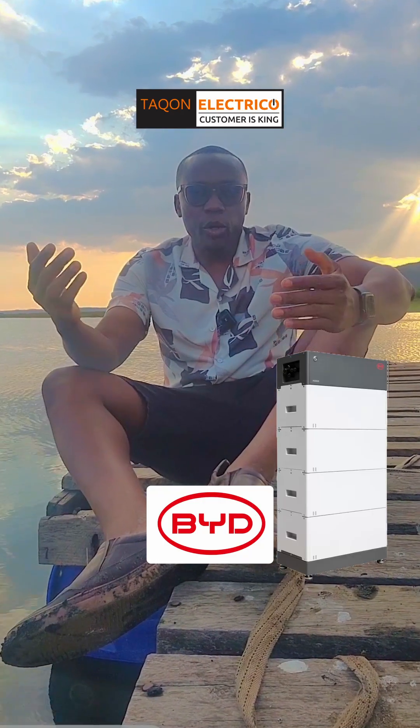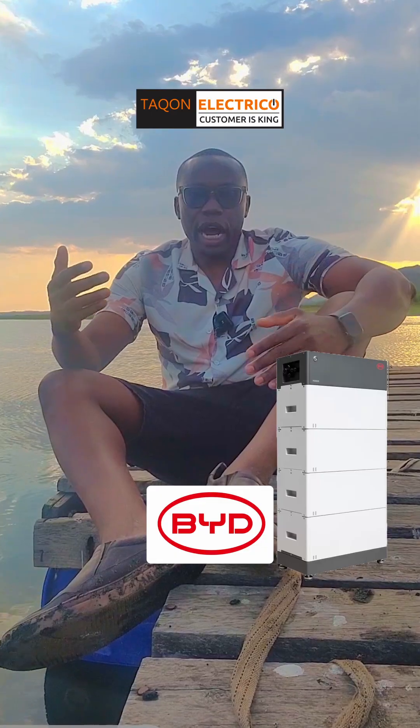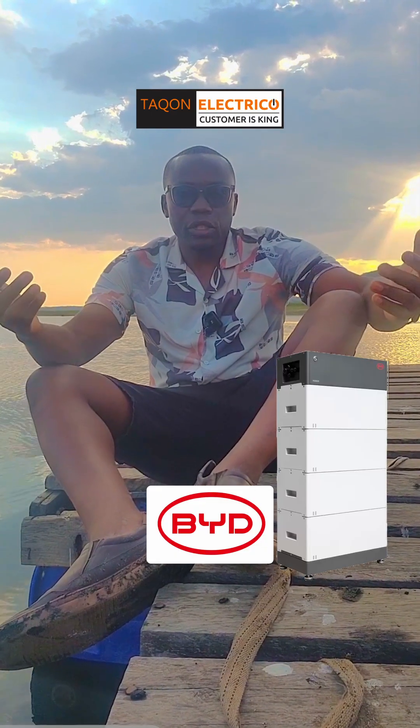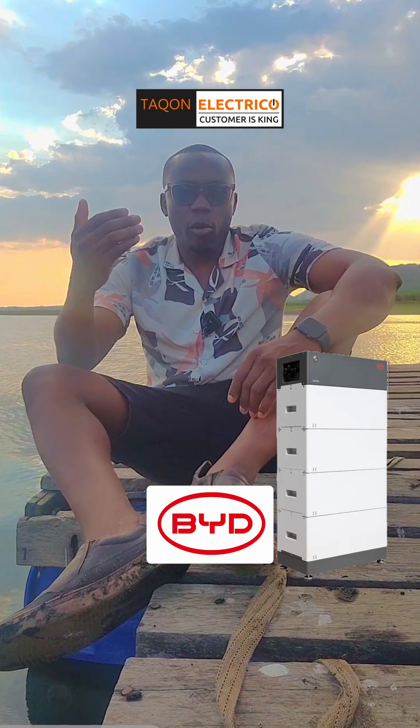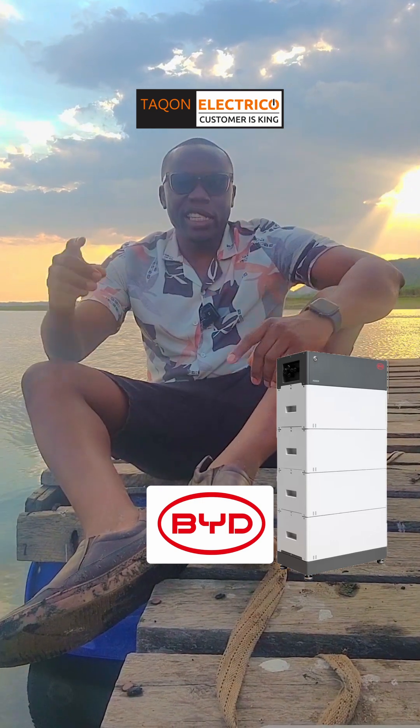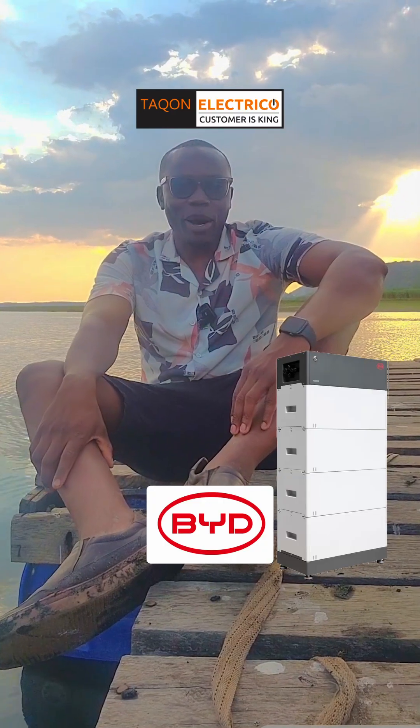BYD systems are modular, scalable, and come with powerful communication features, perfect for homes, offices, and large institutions that need zero compromise on safety and reliability. Simply put, BYD is the Land Cruiser of lithium batteries.